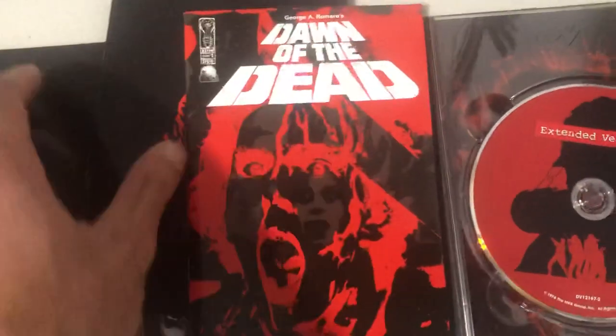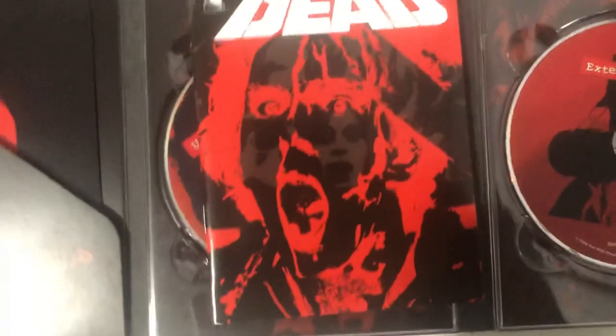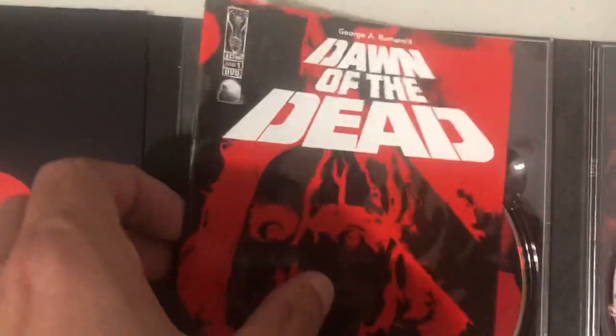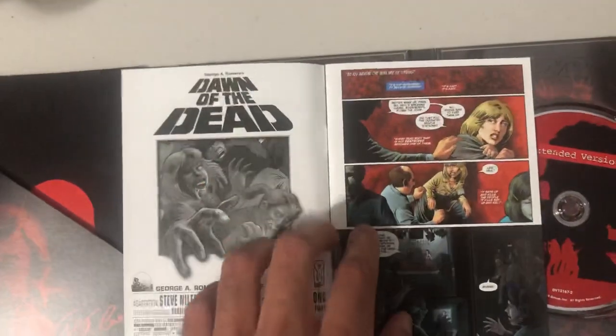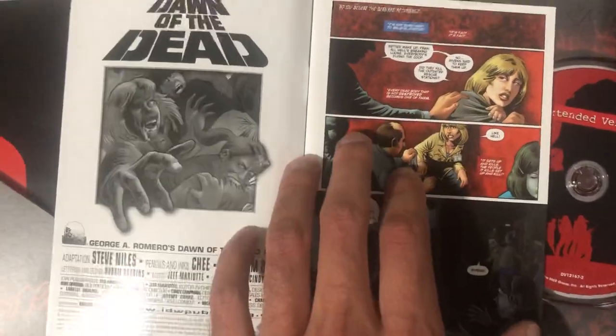Here's the comic book that comes with it. There's George Romero's signature right there. It's released by IDW — this is the first issue. I like that they put the logo of the movie on the top left. On the back you have other books you might be interested in. It's Dawn of the Dead number one. I wonder if there are more — let me know in the comments below if there are, I would love to read these.